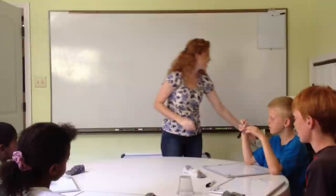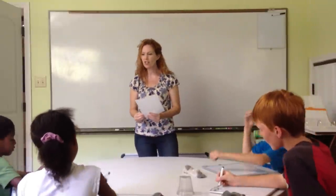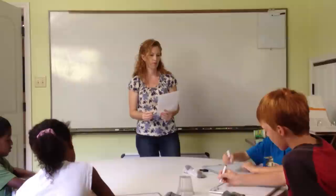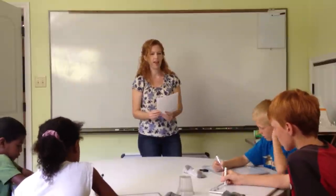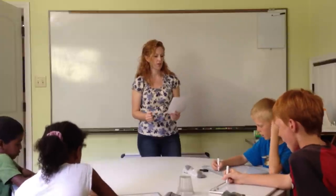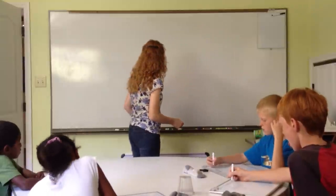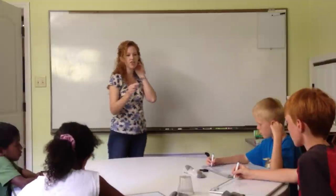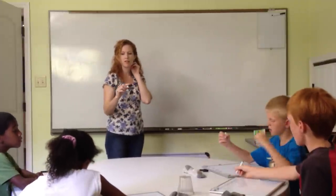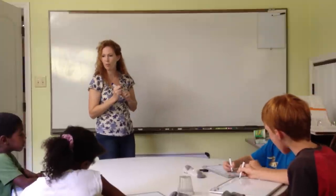Here's our sentence: Jack rolled down the hill and Jill spilled the water. The older ones should do their best to get it written from what they heard, and Jeb, you can copy what I put on the board.